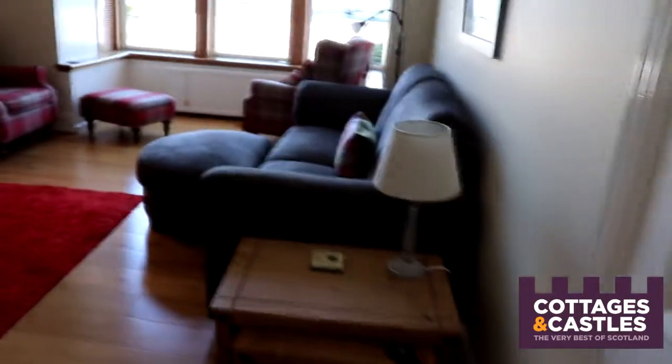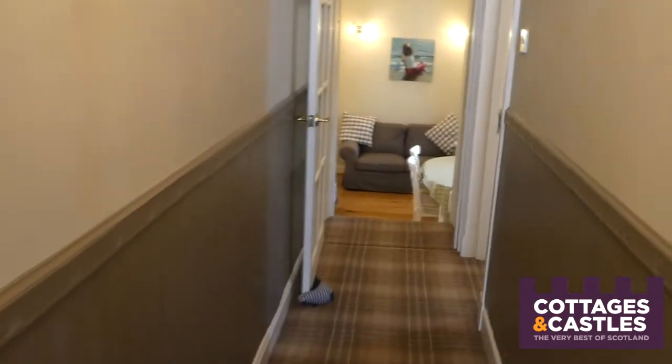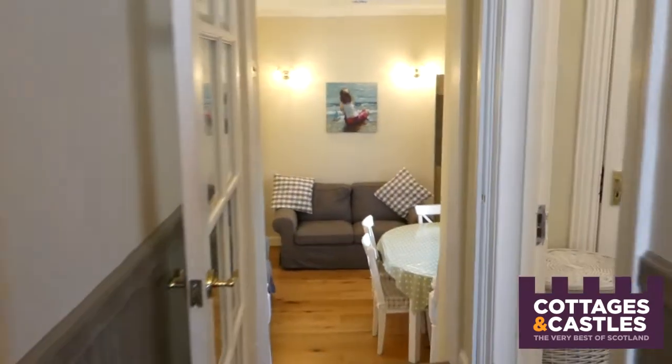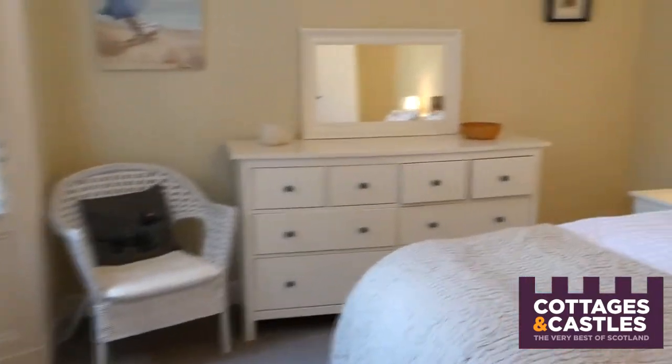Over here we have a bookshelf with lots of really good books, and there's also a cupboard with a really good games and DVD selection — lots of things to do in the evenings if you just want to have a night in. So they've really kitted this house out with everything that you're going to need and want during your stay. As we come out of the sitting room, we turn right and go down this corridor, where you'll notice the carpets are all really beautiful with a nice grey and cream colour palette.